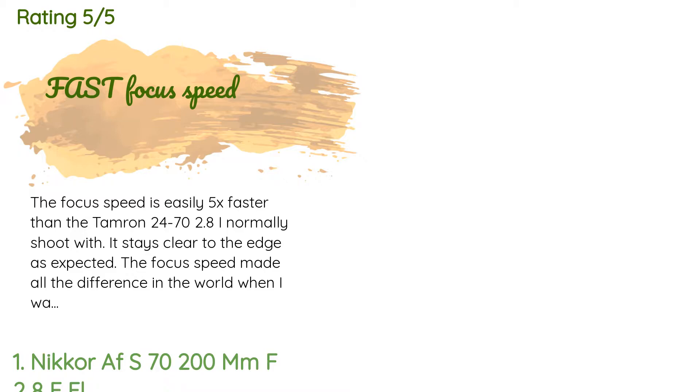A customer said: 'The focus speed is easily 5x faster than the Tamron 24-70 f/2.8 I normally shoot with. It stays clear to the edge as expected. The focus speed made all the difference in the world when I was taking photos at an air show. I had missed some shots the year prior using other lenses that didn't focus nearly as fast — it could focus on a plane in the time it took me to spot it.'